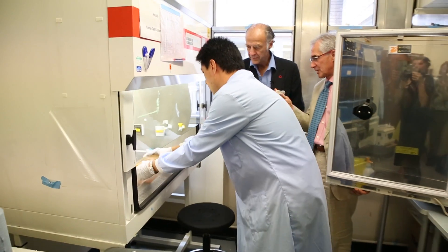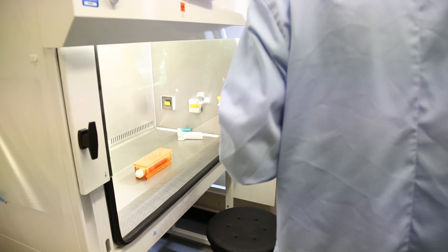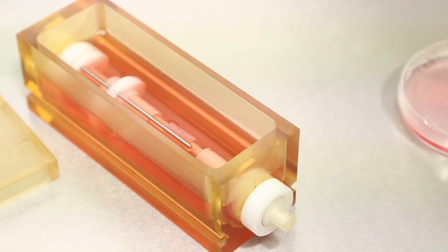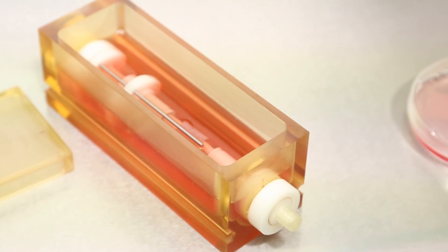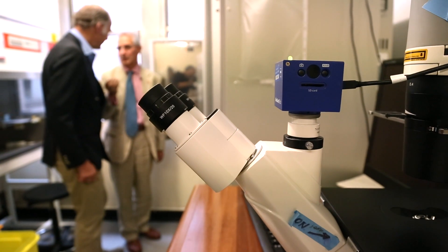So you start from something like a scaffold on which you can put all the cells, and then you end up literally with a blood vessel which is given to the surgeon to stitch in. In fact the surgery is the easiest bit. That's incredible.